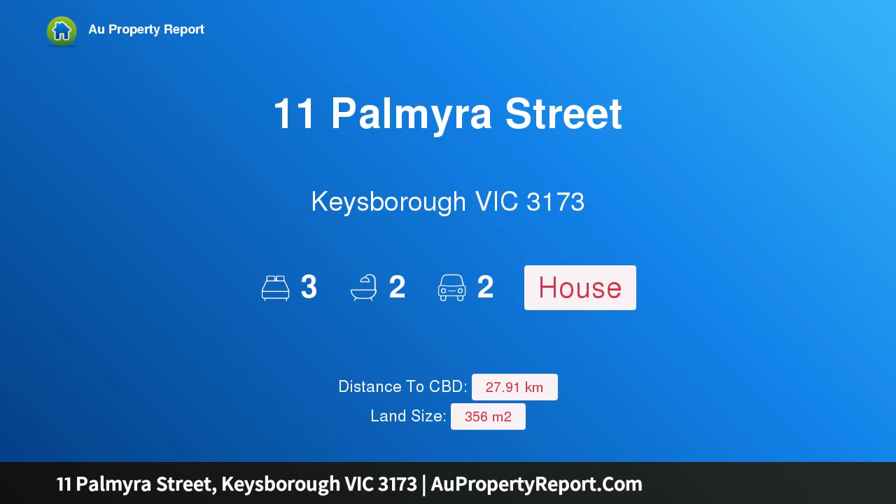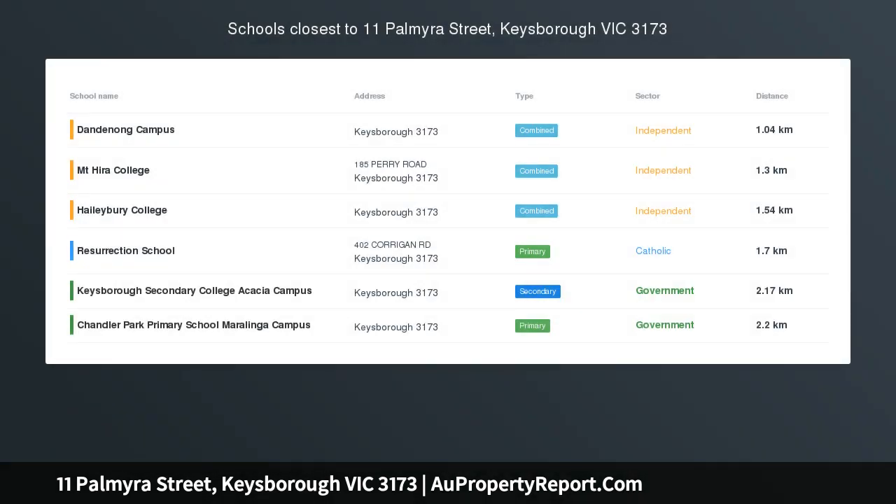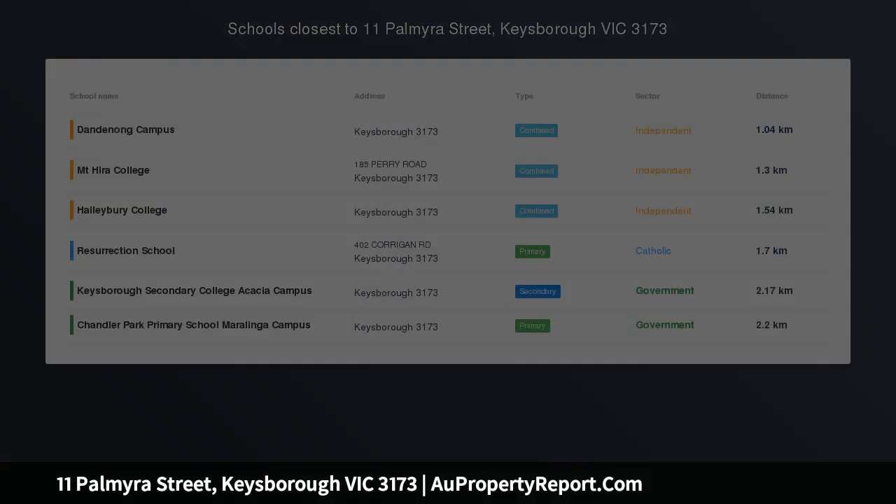Hi, I am glad to introduce property 11 Palmyra Street, Kiesborough, Victoria 3173, a modern home in a marvelous family-friendly location.